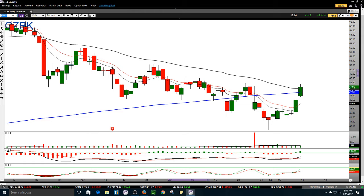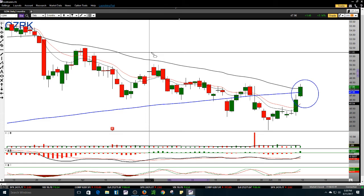Number four on the list is OZRK. Here's a chart that is reclaiming the 200 SMA and also broke over the 50 EMA on the same day. I think the chart probably does have a little bit more strength to the upside. I'd be long on this one if it broke over Friday's session high. If we were to get a small pullback to about the $47.50 range, I think it could be a possibility for a decent trade on OZRK.